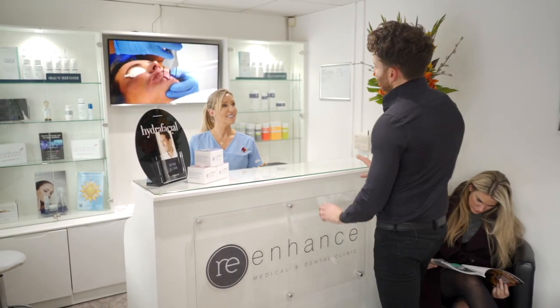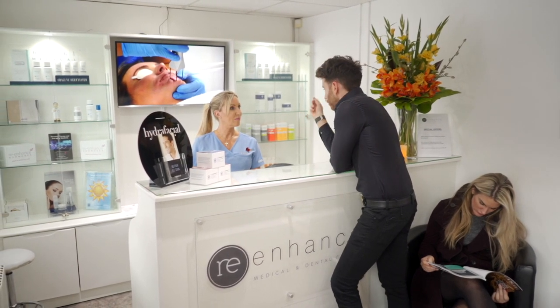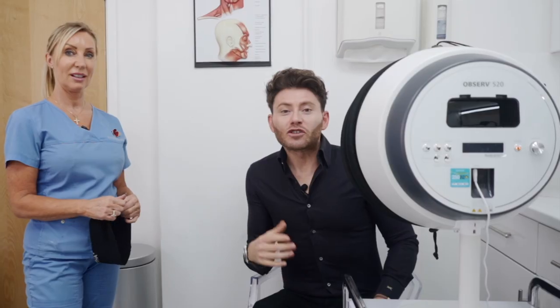Tracy, would you please do a skin Observe on me so that we can look at products and things? So I'm just about to have my skin analysed by Tracy with the Observe machine. I'm a little bit nervous because I've never had it done before. I use a lot of skincare so I want to see if it's working.